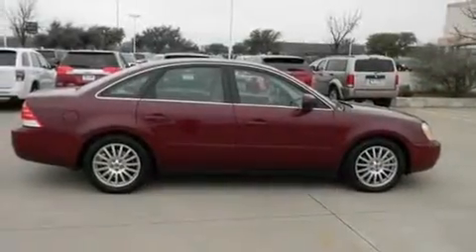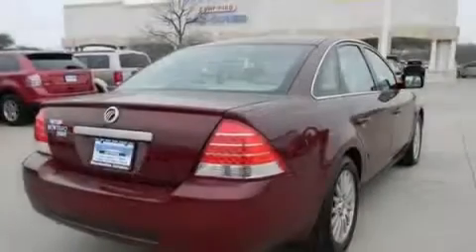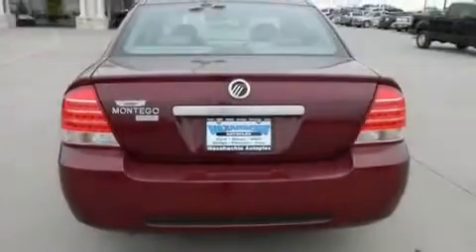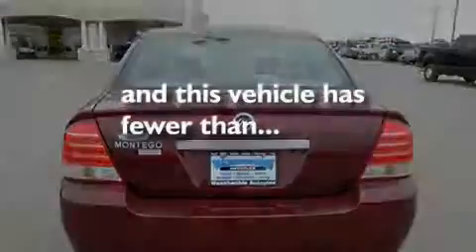Its top features include heated seats, air conditioning, cruise control, alloy wheels, traction control, dual airbags, a rear window defroster, a keyless entry system, and this vehicle has less than 54,000 miles.